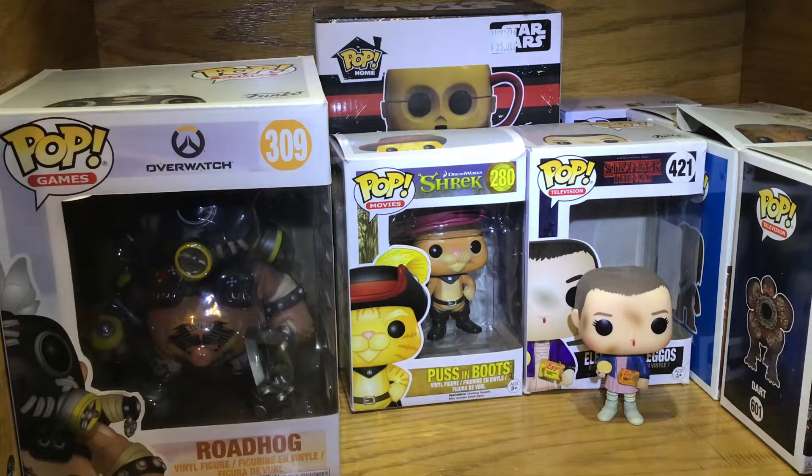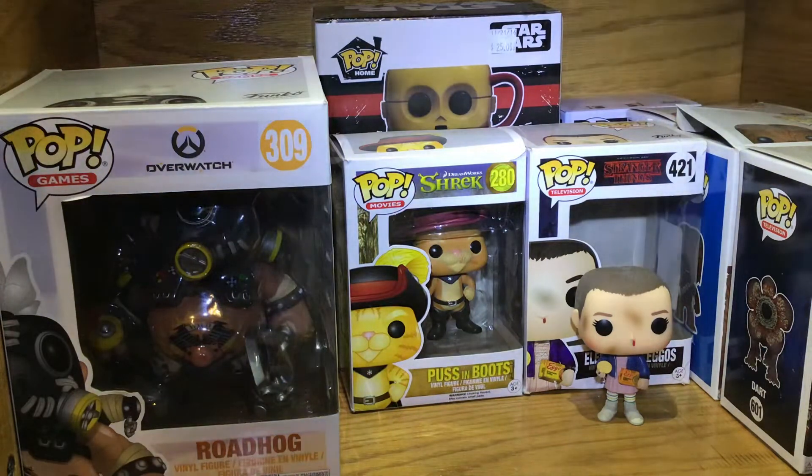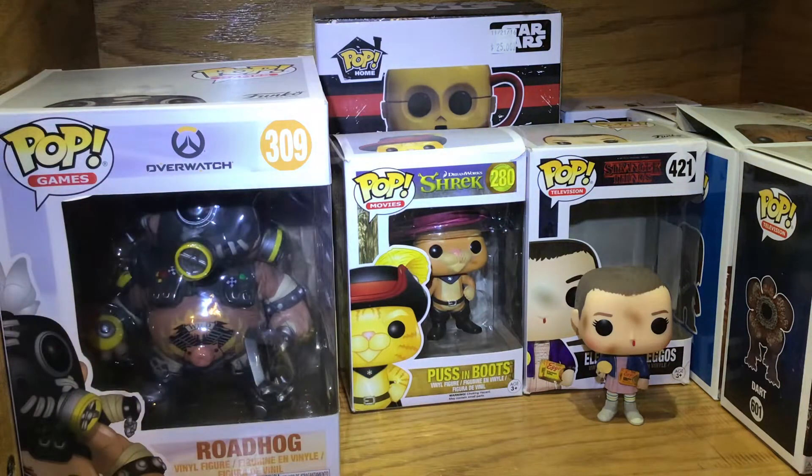Hi guys, this is Cobra, Tom, Ben, and Lily, and today's is going to be a bit of a different review. Each one may someday get its own, but we're going to do our Funko Pop collection and just show you each one.